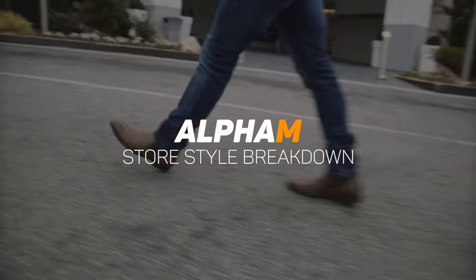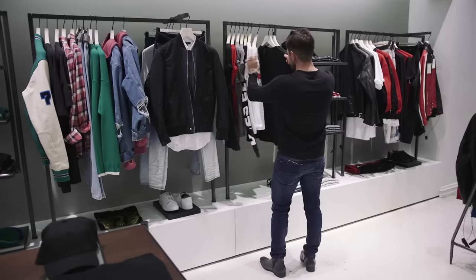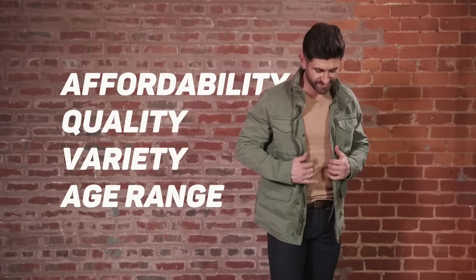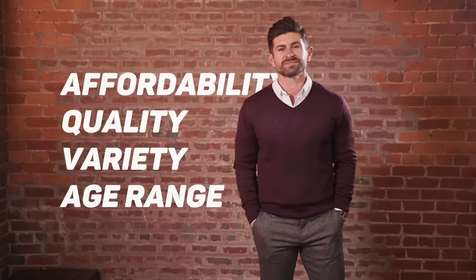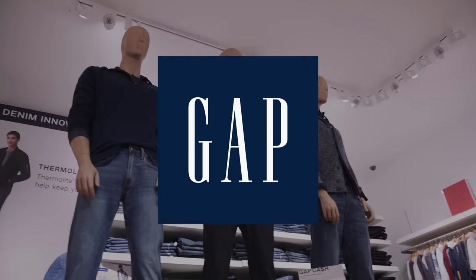Gentlemen, welcome to another edition of the Alpha M Store Style Breakdown, where each episode we hit a popular store to see what the style situation is. We go in and we shop for an entire outfit from head to toe. We get the outfit, we take it back to the studio, and we rate that look and the store in four important categories. We average the score and this gives us the Alpha M Store Style Rating. Today, we're hitting the Gap.